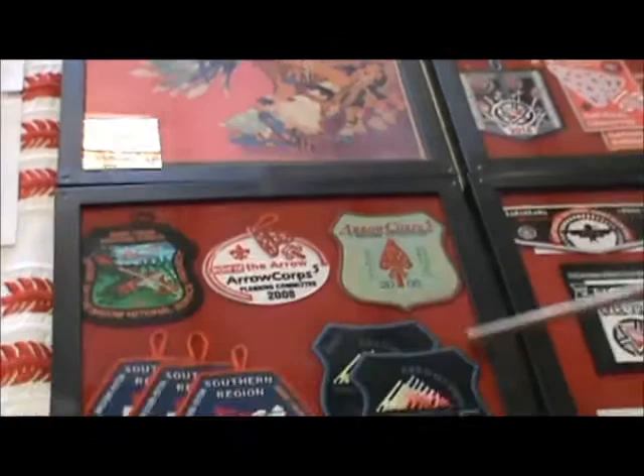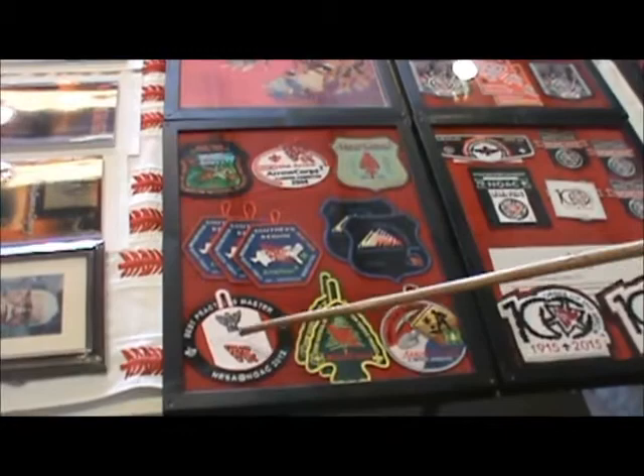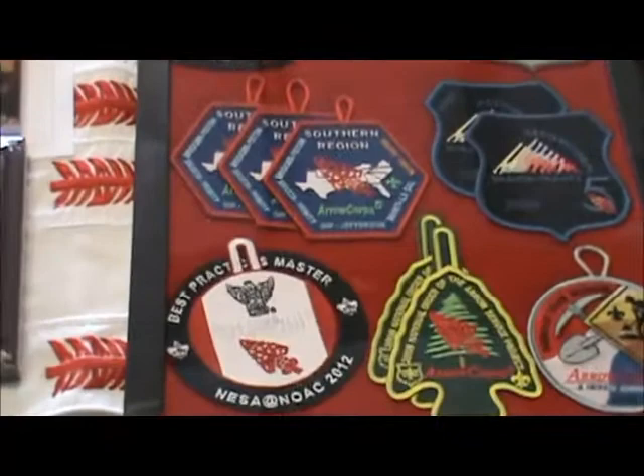When the OA celebrated 50 years, Boys' Life did a big feature about the 50th anniversary of the Order of the Arrow. Back in 2008, ArrowCorps was done at five different sites and there were patches related with each site. And this one is a patch the OA did to recognize NESA at NOAC in 2012 when the Eagle Scouts were celebrating their centennial, 100th anniversary.